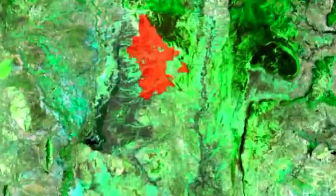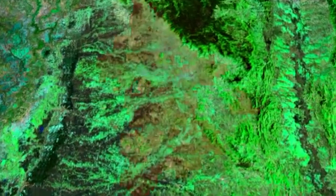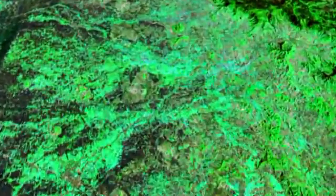The red area represents Kingsgate's large exploration holdings of over 1,300 square kilometres. The Chatree mine leases, marked in yellow, lie within the centre of those exploration tenements.